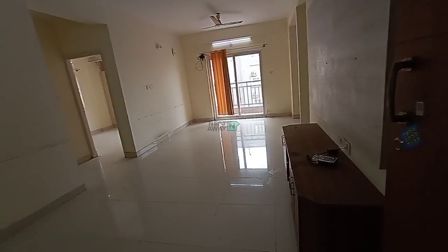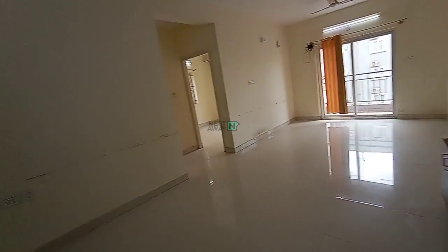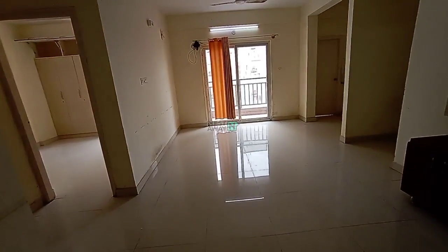This is the flat. It's a 2.5 BHK semi-furnished flat. We have above 30 units here. This is the living area.